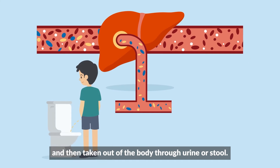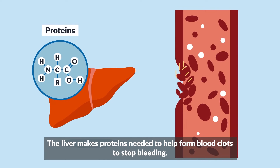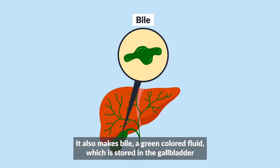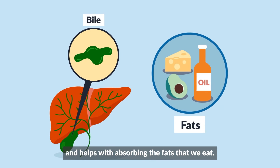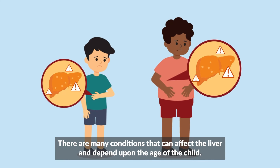Toxins are then taken out of the body through urine or stool. The liver makes proteins needed to help form blood clots to stop bleeding. It also makes bile, a green colored fluid which is stored in the gallbladder and helps with absorbing the fats that we eat.